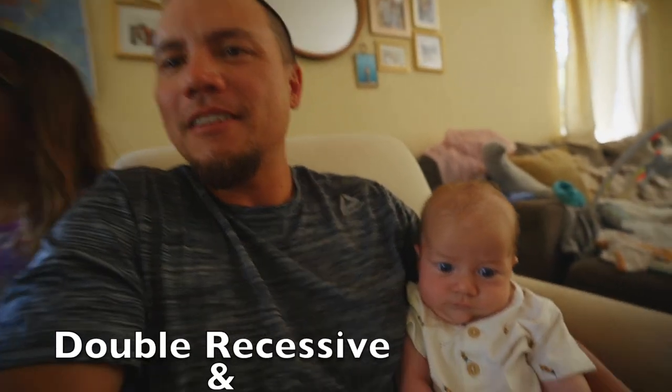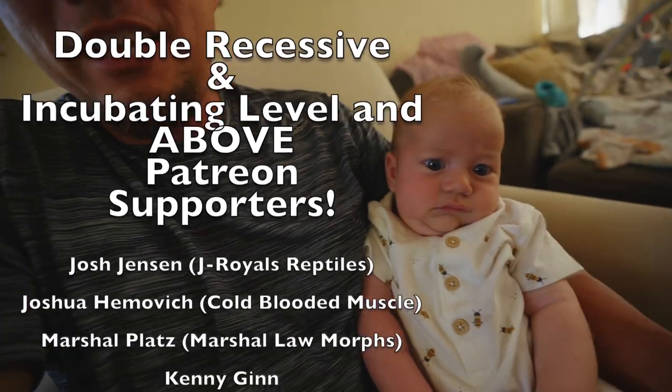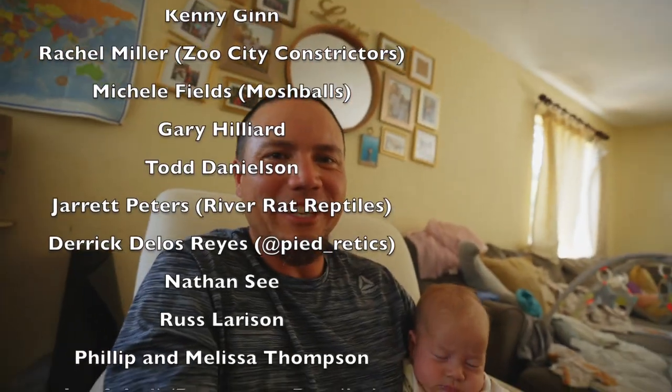All right brothers, are we out of here? Say bye bye! Bye bye brothers - scrunch face, double chin, triple chin. We'll see you guys on the next video. Aloha!